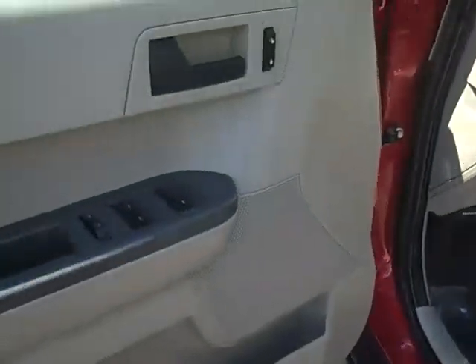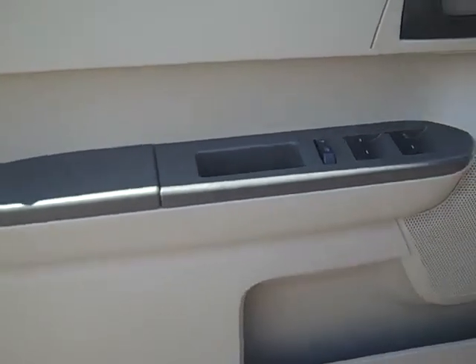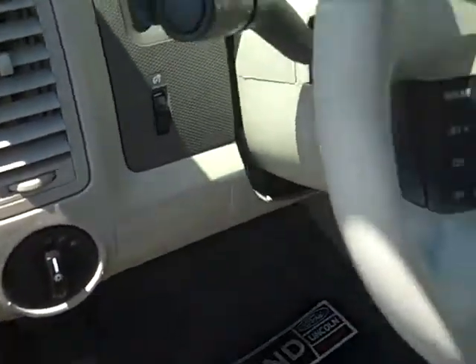As you take a look at the inside, you'll see it's got the gray two-tone interior with power windows, locks, and mirrors, cruise control on the steering wheel, and a driver information center with your compass and outside temp.